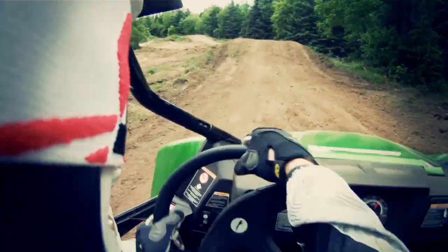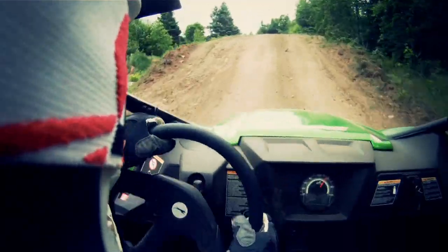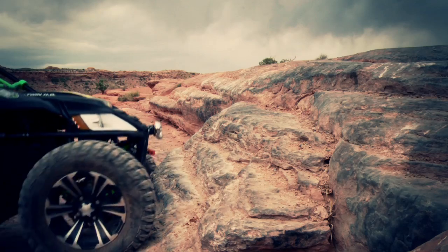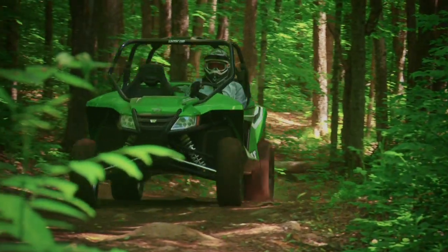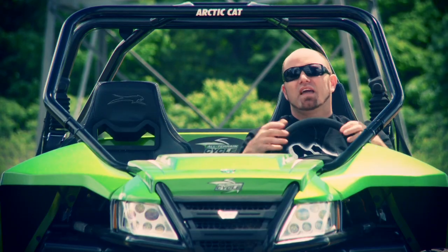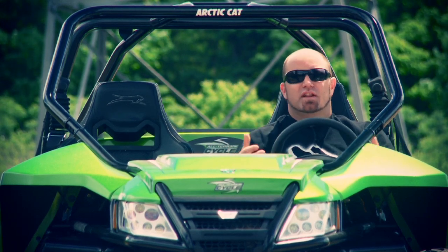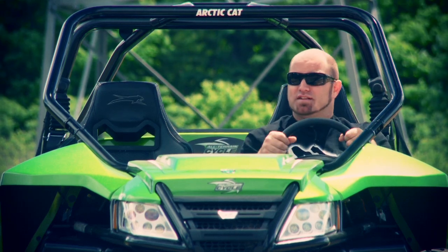That's really the only complaint with this vehicle at all. The Wildcat certainly doesn't feel slow, and what it does lack in power, it fully makes up for in other ways. For instance, the Wildcat is the first pure sport side-by-side to come standard with power steering. One lap on a track, one mile on the rocks, or one afternoon on the trail will make it crystal clear — power steering rules. The Wildcat requires so much less effort to keep under control; the wheel never gets kicked out of your hands and you don't feel like you have to hold on with a death grip.